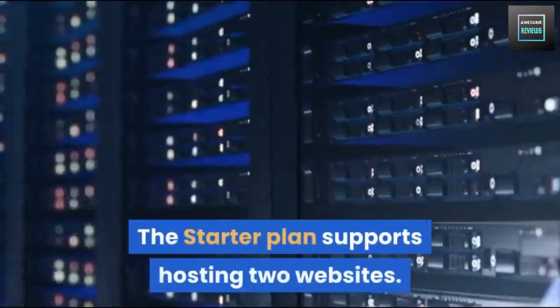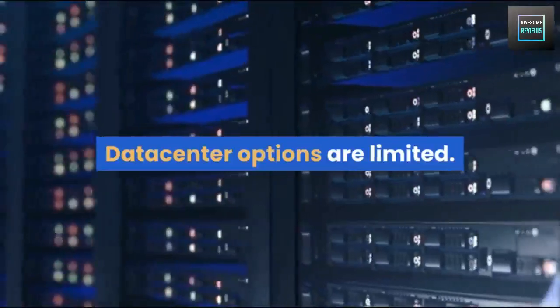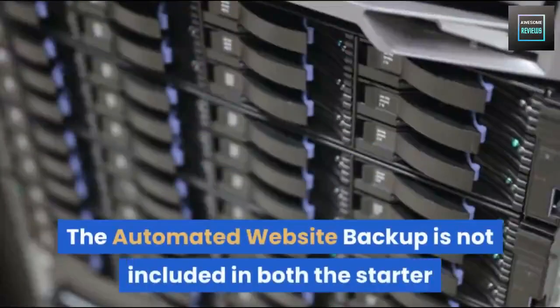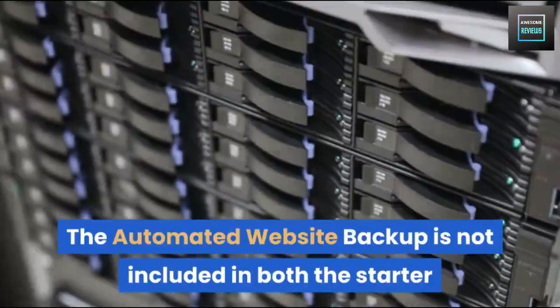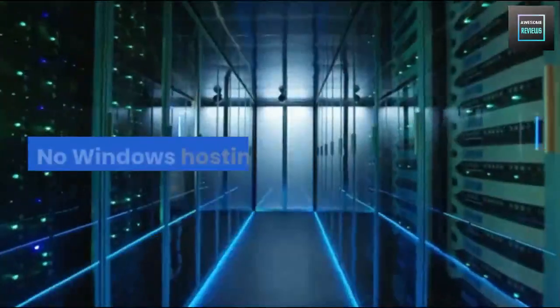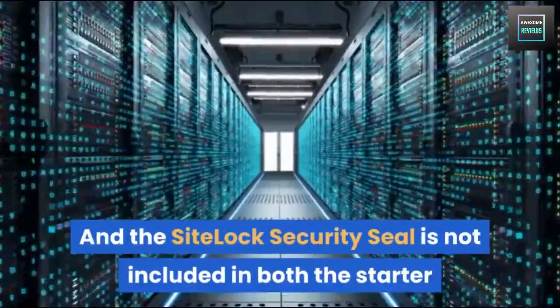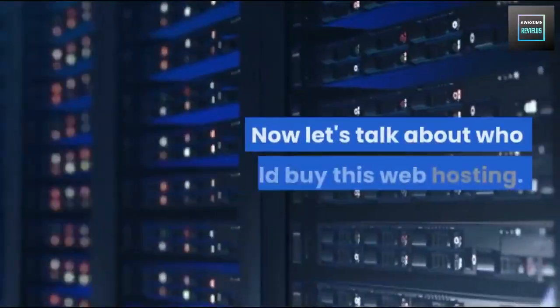Note that the Starter Plan supports hosting only two websites. Now for the cons: data center options are limited, and automated website backup is not included in either the Starter or Business Plan — it's only included in the Business Pro Plan. There is no Windows hosting option, and the SiteLock security seal is not included in both the Starter and Business Plan.